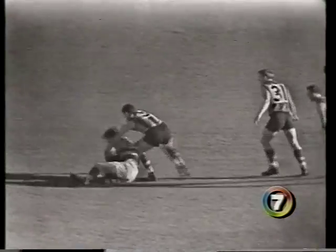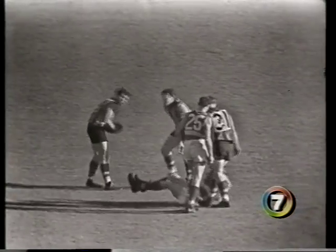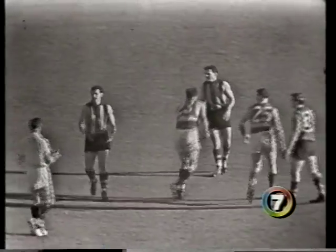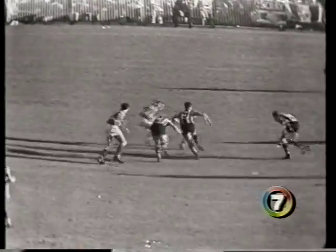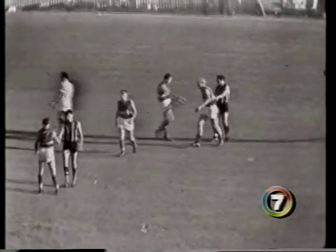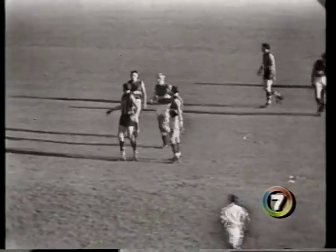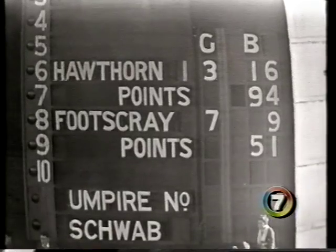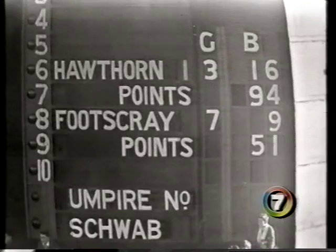There's a mark taken for Footscray on the half-back flank. Umpire Swab isn't going to pay it by the look of things. He decides a ball-up. There's the ball — Wren comes in — there's the final siren. The final siren. And Hawthorn are premiers for the year 1961 — the first premiership for Hawthorn.